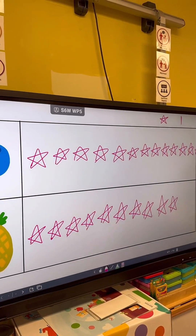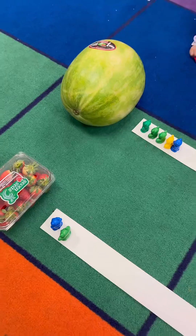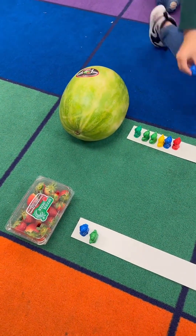In math it was all about data collection and counting. Here we were creating a picture graph. We also had a hands-on graph using our little bear counters.